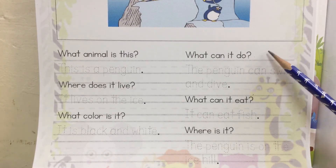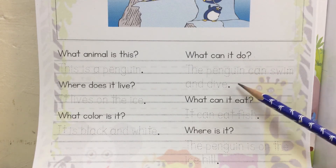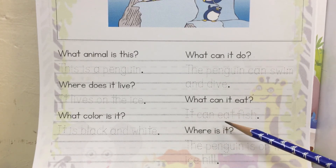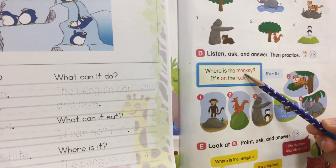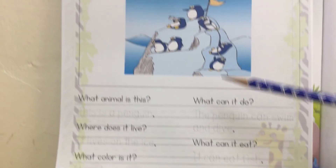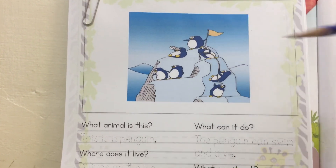What can it do? The penguin can swim and dive. What can it eat? It can eat fish. And where is it? Where is the penguin? The penguin is on the ice hill. Look, the penguin is on the ice hill.